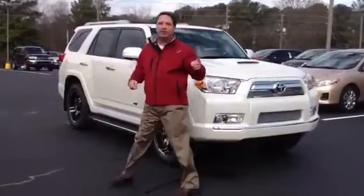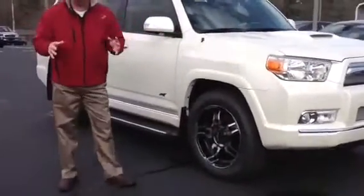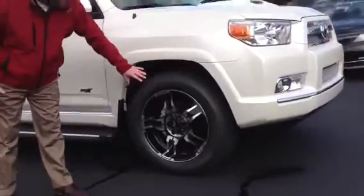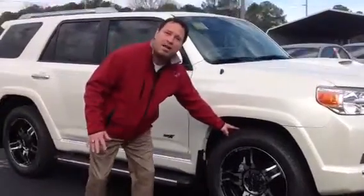Now, this paint job on this vehicle is pearl blizzard white, only available previously on the limited models. Also included in this package is a good-looking set of blacked-out 5-star 20-inch wheels with some 275 Michelins wrapped around it.